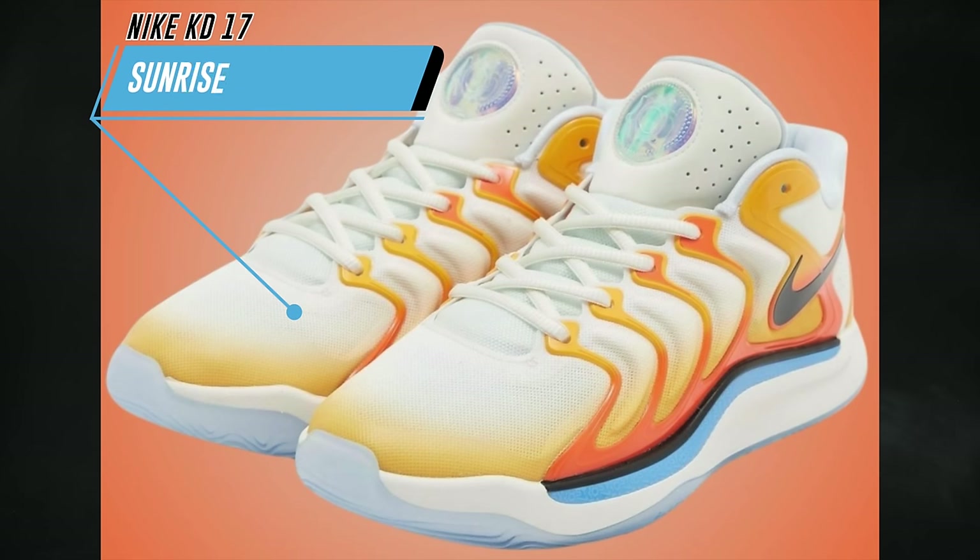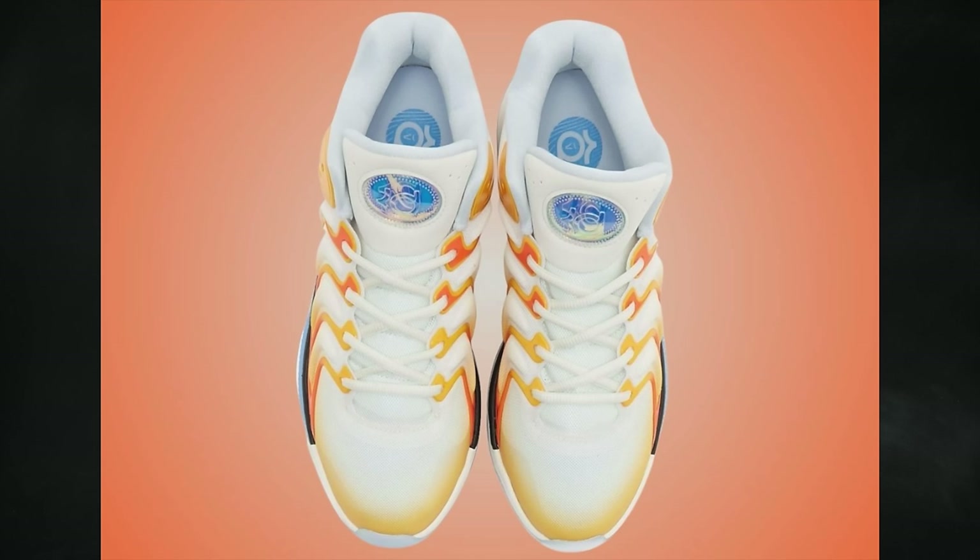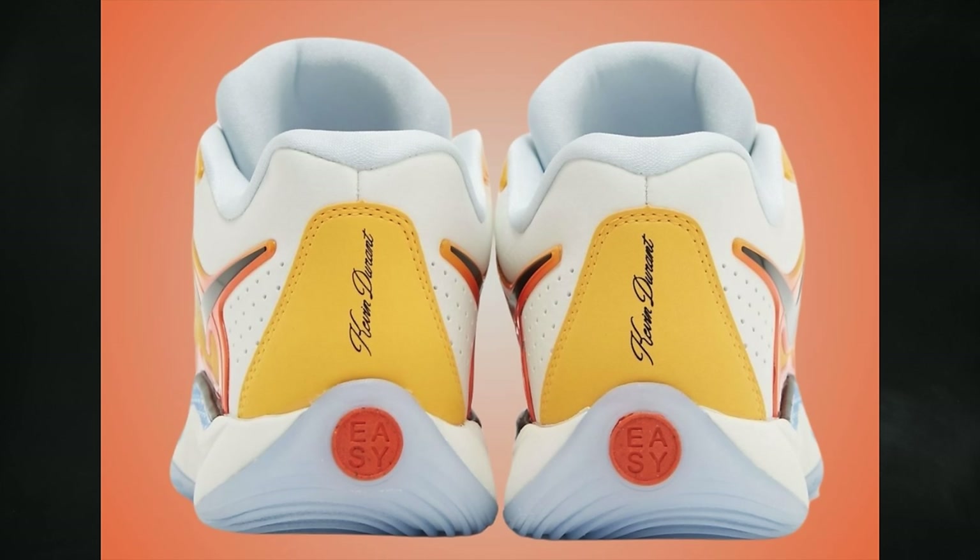The first colorway of the Nike KD17 to release is known as Sunrise. The release date is not 100% locked in at the time of recording, but all signs point to April 12th. This pair features university gold, black, and safety orange, with a retail price of $150.